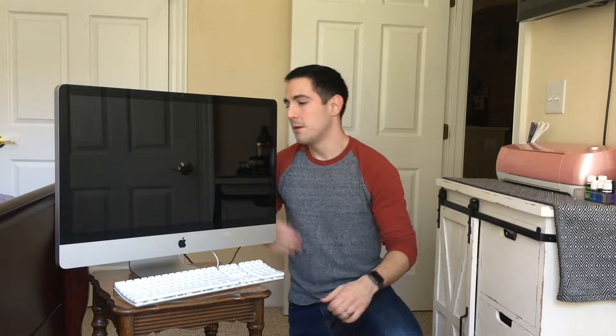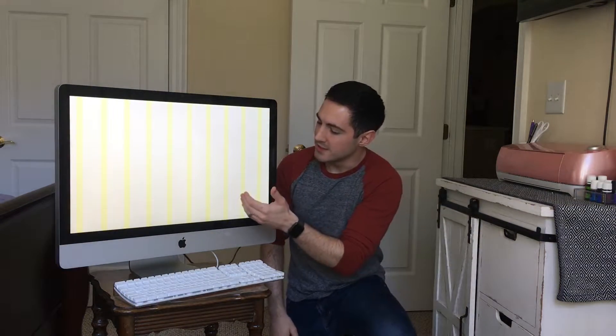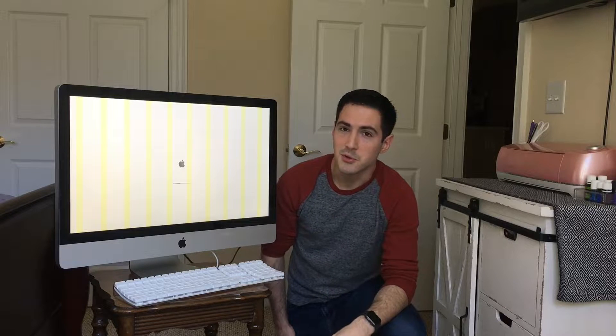I got it home and booted it up. You can see it will boot, but there is some artifact on the screen. On these models, that signifies a failing or failed GPU — the graphics processor — which is very prevalent on late 2009 models all the way up to around 2012. It was so prevalent in 2011 that Apple actually had a replacement program for it. It does have a hard drive, as it's booting to an Apple logo and loading an operating system. I'd like to get this thing open, take a look inside, and see if we can get it restored.